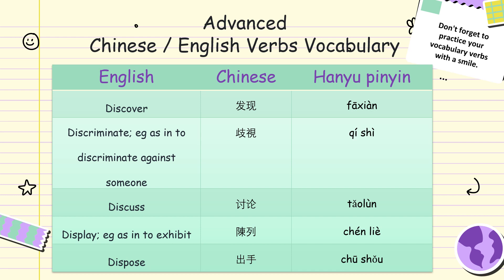Discover. Discriminate, as in to discriminate against someone. Discriminate, as in to discriminate against someone.